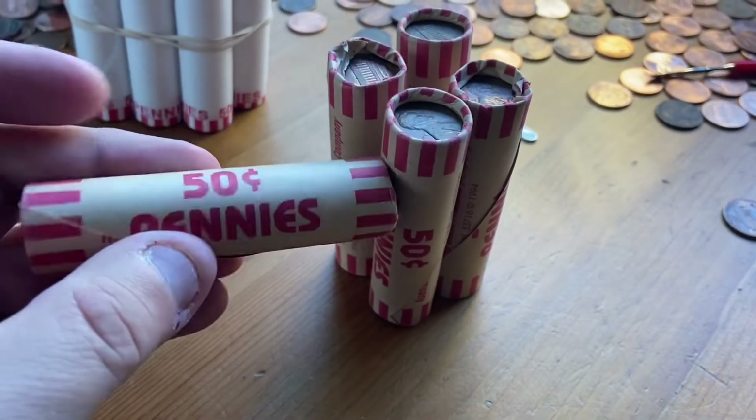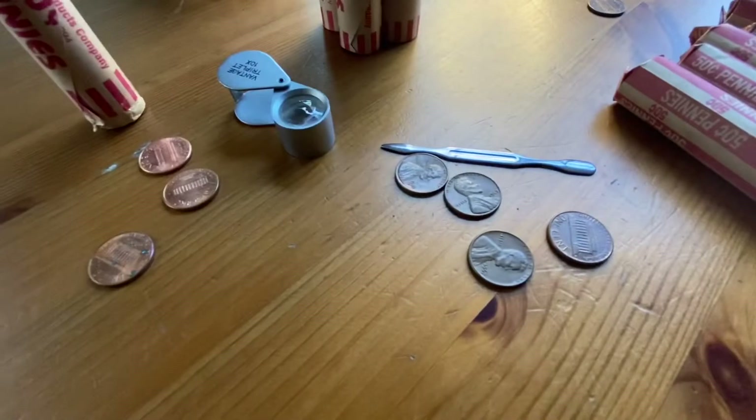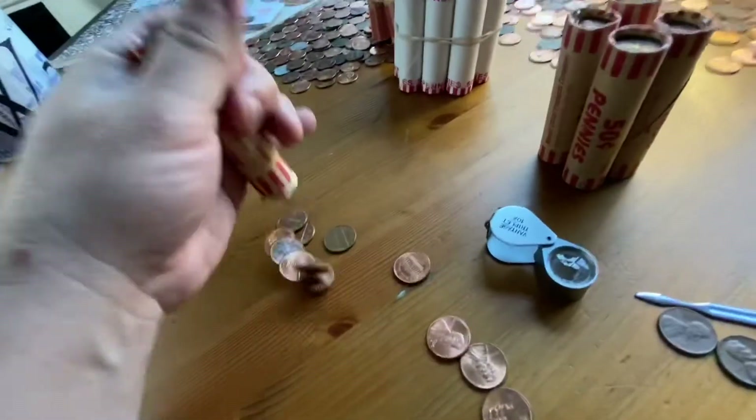That's somebody's — well, I don't know. Let's open this one, see what's going on. And the first four coins are four copper and three zinc, so that's really hopeful.